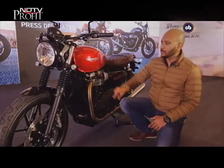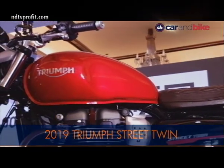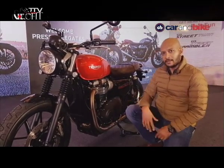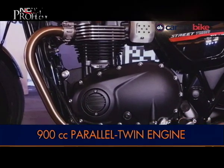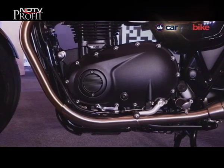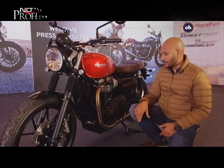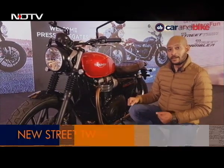There are some cosmetic changes — the graphics are new, the side panel graphics are new. But the key changes are inside the engine. It's not an all-new engine, but there are many changes to internal components: the balancer shaft, the dead shaft, and a magnesium cam cover. Everything is lighter inside. Triumph has changed the components, made them lighter, and revised the fueling and throttle maps.